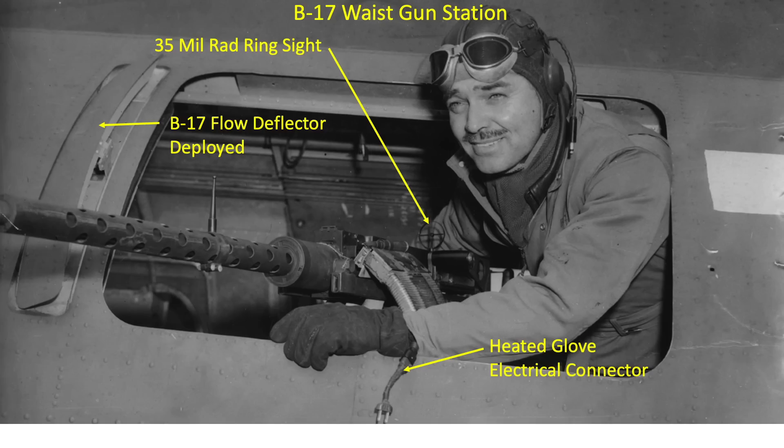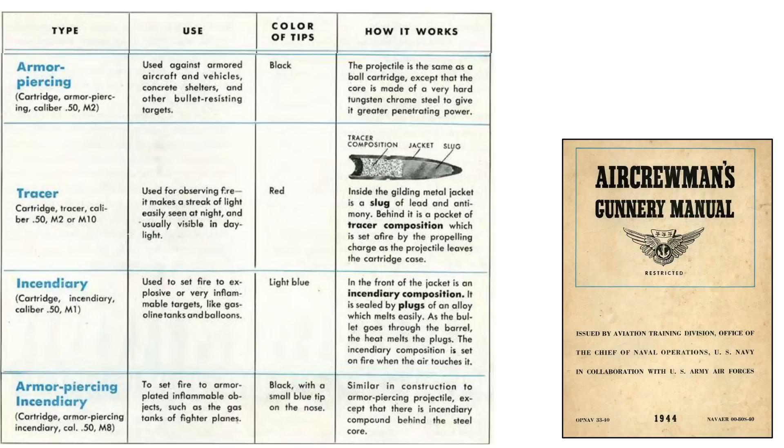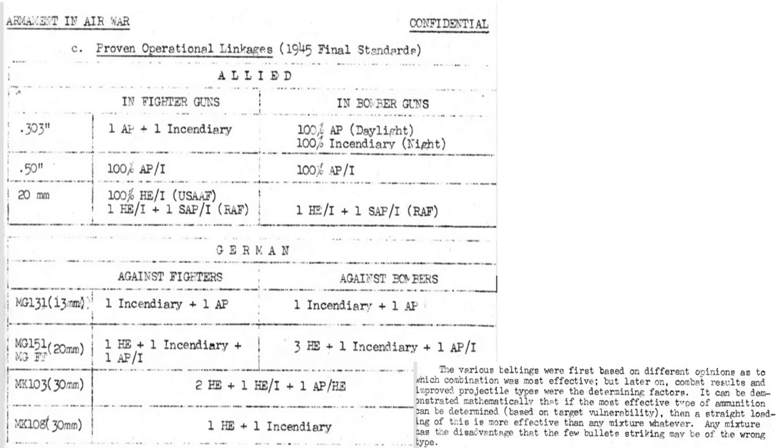By March 1944, bomber ammo belts would have shifted to 100% armor-piercing incendiary cartridges in lieu of the 2-2-1 mix. A headquarters 8th Air Force document titled Major Problems and Accomplishments in 1944 discusses this: in early 1944, the armor-piercing incendiary .50 caliber cartridges were introduced, having both armor-piercing and incendiary qualities, and improved gunnery by showing strikes on targets. A 1945 Armaments and Air War document confirms that end-of-war U.S. bomber gunner and fighter ammo loadouts consisted of 100% armor-piercing incendiary rounds. Note that British and German Air Forces also abandoned tracers.